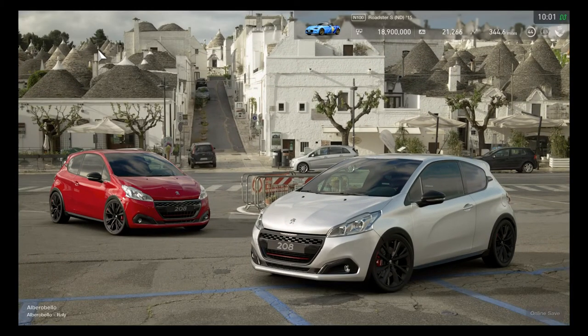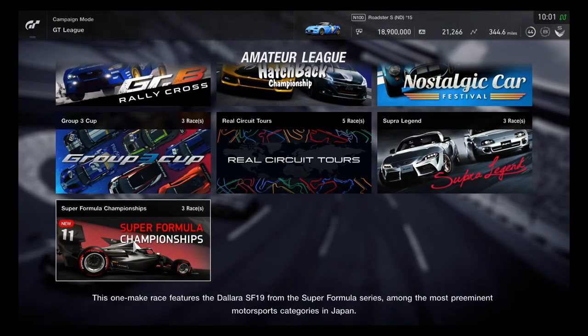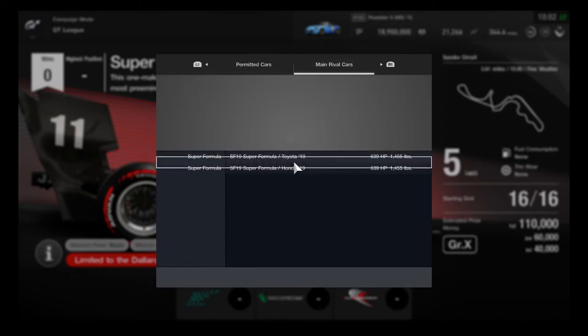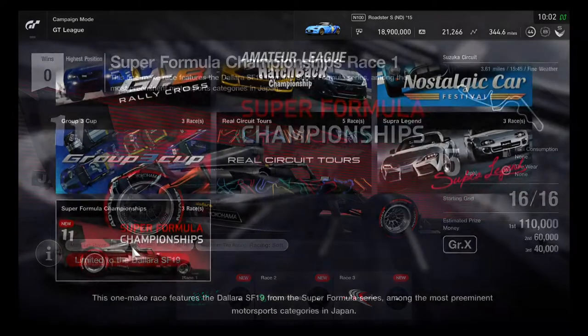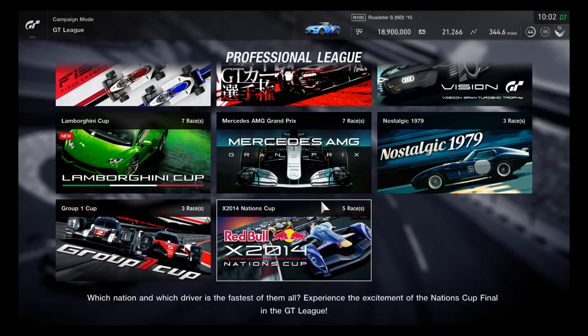Let's head over to the GT League Amateur League. There's an excellent one-make race — the Super Formula Championship — limited to the Dallara SF-19. Both car variants are eligible, and the main rival cars also have variants. It's a perfect race to begin with, and great to have another formula car ready to race.